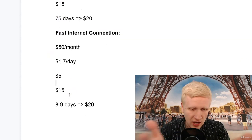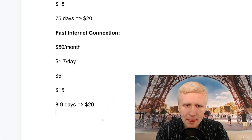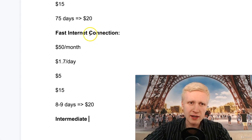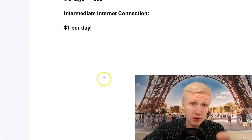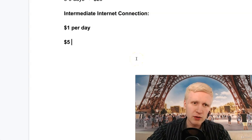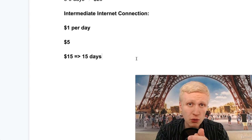It depends on your internet connection. If you use the referral system and people sign up through your link, you can earn even faster. Let's say an intermediate internet connection — $1 per day, like TechHustler and others were earning. You get $5 immediately from the bonus, you need to earn $15 more, and at $1 per day that would be 15 days to cash out — around 2 weeks.